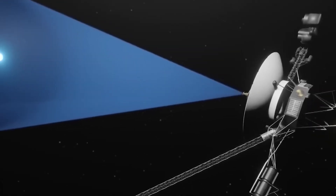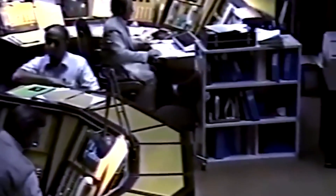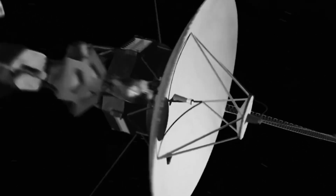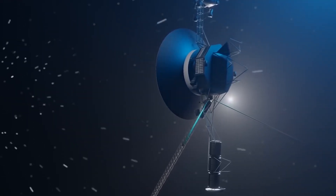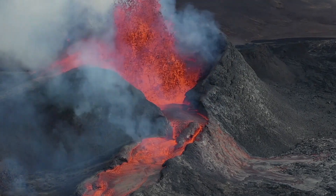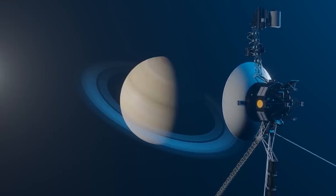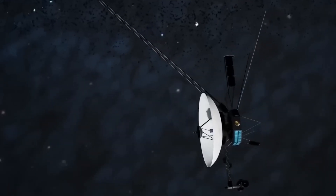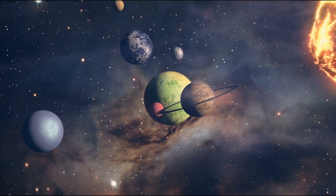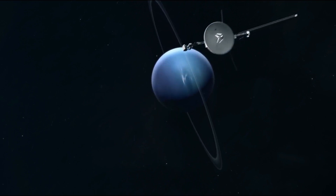These interstellar pioneers had plenty of surprises in store. At the start of their epic journeys, they gave us incredible close-up images of the moons of Jupiter and Saturn, revealing worlds far more active and dynamic than anticipated. Discoveries of active volcanoes and ice fields forever changed our understanding of these distant corners of the solar system. Voyager 2, in particular, was the first spacecraft to approach Uranus in 1986 and Neptune in 1989, surprising scientists with astonishing findings in previously unexplored territories.